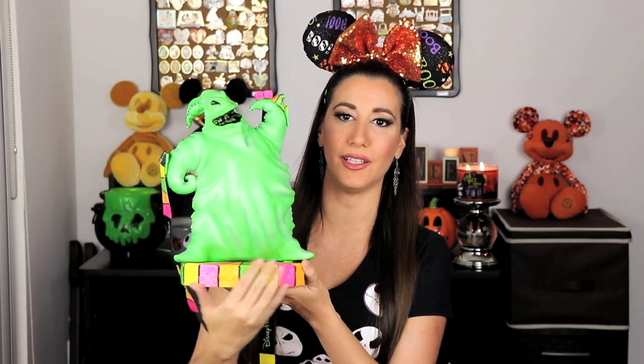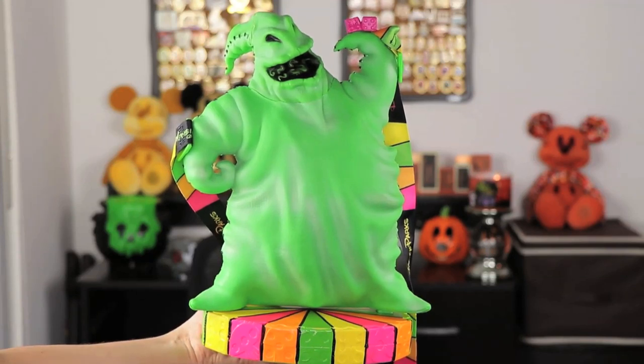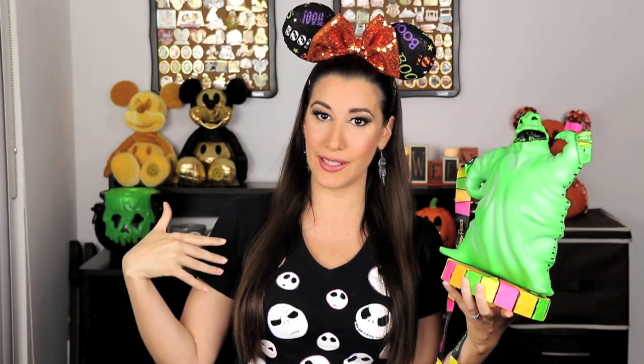On to another popcorn bucket — this one is Oogie Boogie. This one was actually very popular last year but this year they gave it a new twist with a colorful bottom platform and a colorful strap. I'm not the biggest Oogie Boogie fan like some people I know, but I am a fan of Nightmare Before Christmas. I also have my Jack Skellington mug right here. I think this would make a great decoration for Halloween.